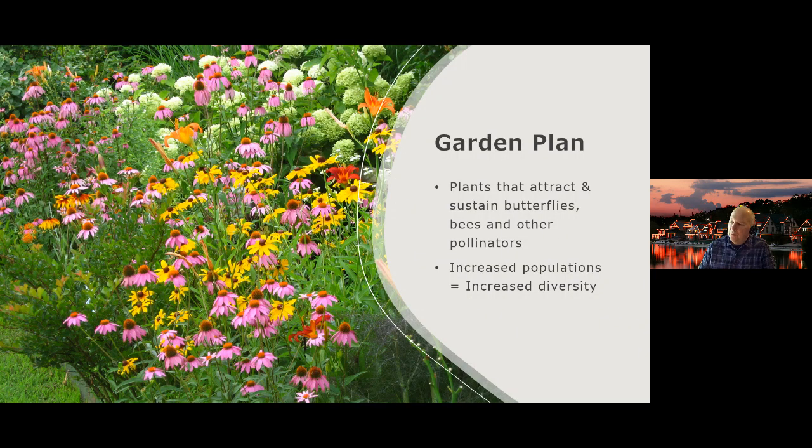The more plants and variation we have, the better we can attract and sustain pollinators. With an increased population and large variety of flowers, we're going to have a lot of diversity of pollinators in the garden. The great thing about having pollinators is it transforms a static garden into a dynamic one — being able to watch pollinators work the flowers brings another dimension into your garden.